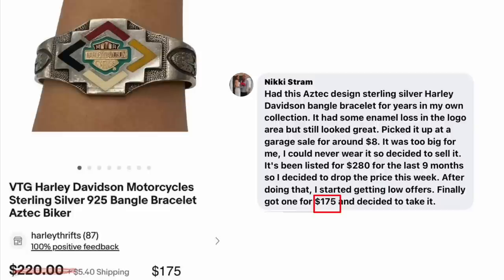Nikki Stram had this Aztec design sterling silver Harley Davidson bangle bracelet in her own collection for years — picked it up at a garage sale for around $8. It had some enamel loss in the logo area but still looked great, and it was too big for her. Listed for $280 for nine months, dropped the price this week, started getting low offers, and finally took one for $175. Vintage Harley Davidson Motorcycle Sterling Silver 925 Bangle Bracelet — $8 sold for $175.